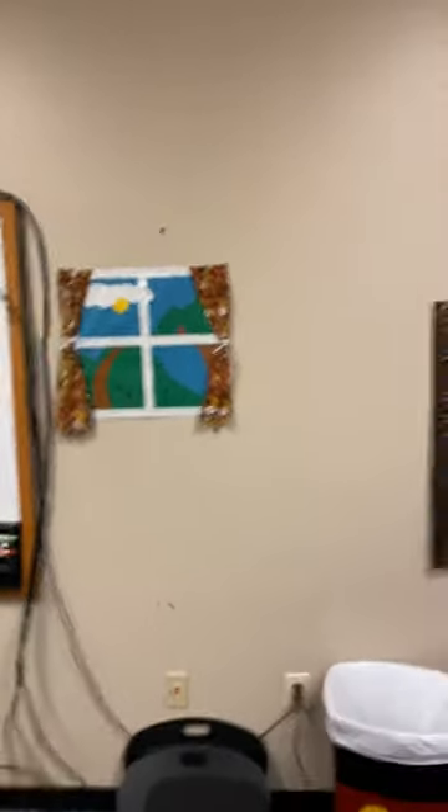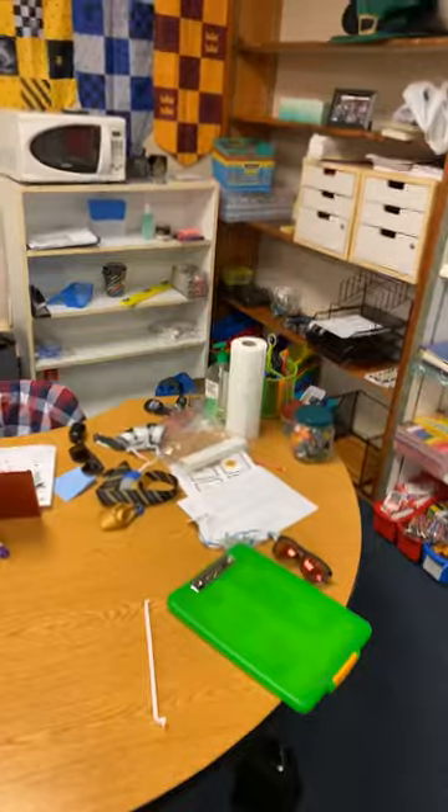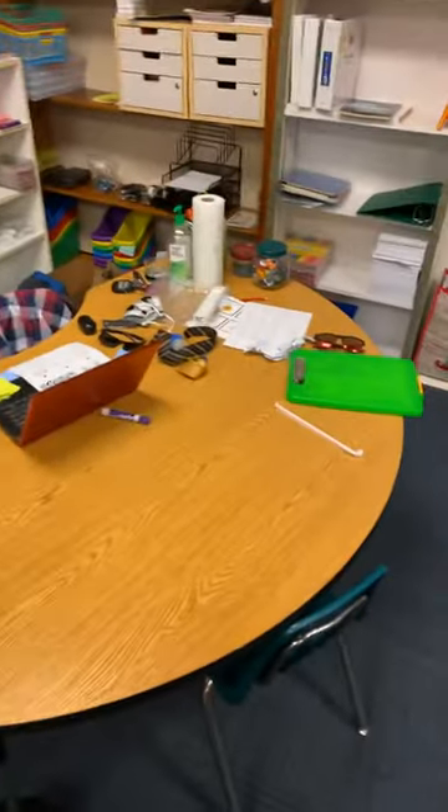That is a sneak peek of something you will see later today. That is a window to outside — it's so pretty, right? This is my desk. It is messy because I have been working very hard to make sure you have what you need. If I call you up, you may come up. Please do not touch anything behind my desk. Thank you.